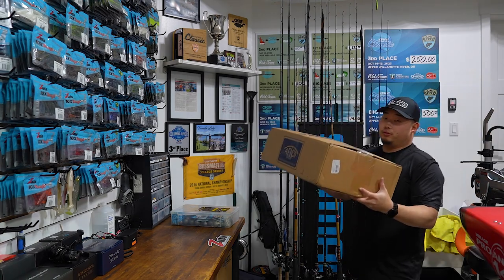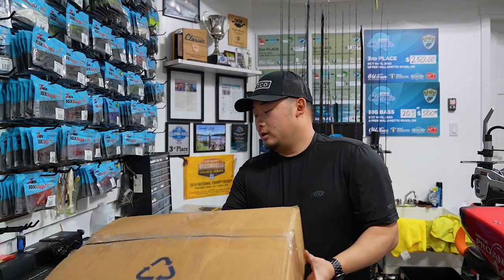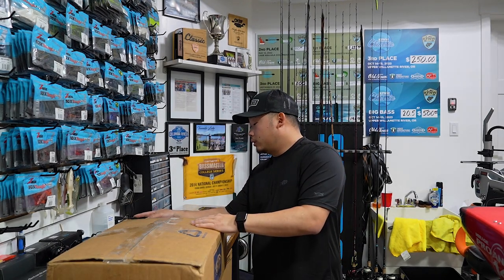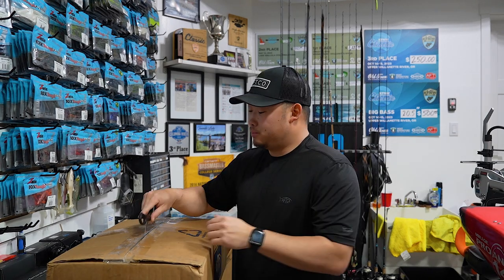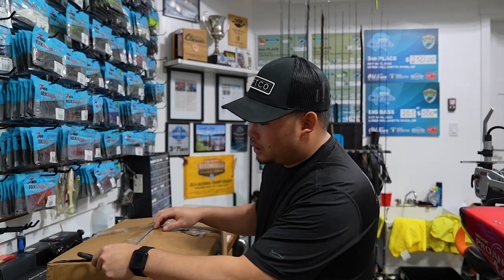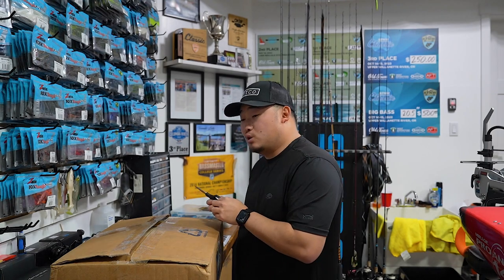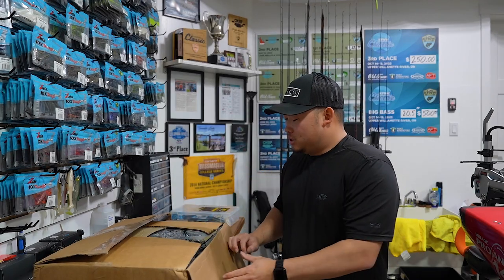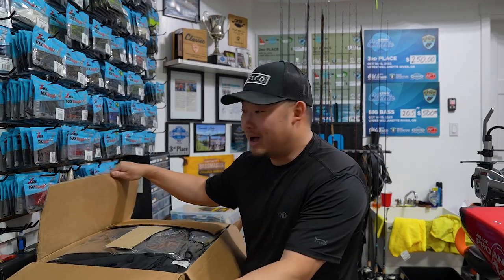Those are the three new reels. Potentially might be getting more gear down the road, but that should cover the missing stuff for me right now. We also got a package from AFTCO — a bunch of new apparel I'm going to be using this year. For those who are new here, I'm a partner with AFTCO. They supply me with apparel that keeps me comfortable on the water, because if you're not comfortable you're going to be worrying about yourself rather than fishing. It keeps me cool, comfortable, and dry — and obviously in the Pacific Northwest it rains a whole bunch.